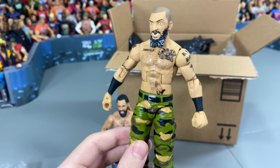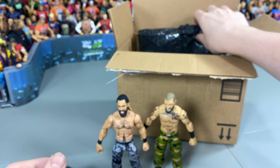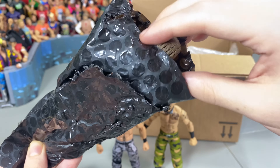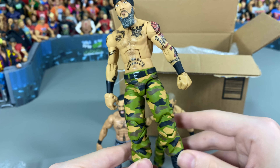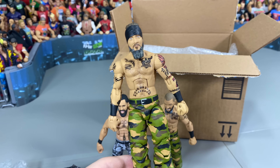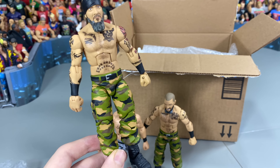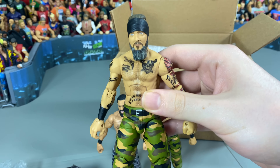First off we got Mark, which is really nice, and then we got Jay Briscoe here to go with his brother. These attires are based off their match against FTR — really memorable matches. Last time we put the Briscoes up they went immediately, so we wanted to have another set available for somebody that really wants to add them to their Mattel collections.